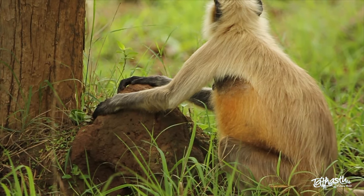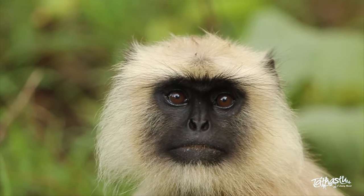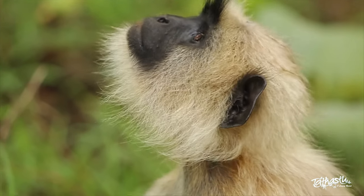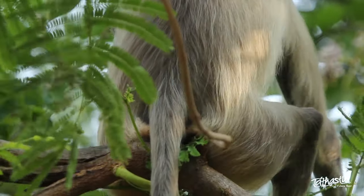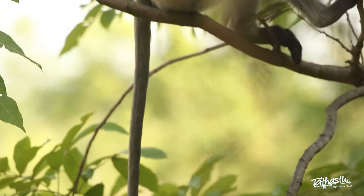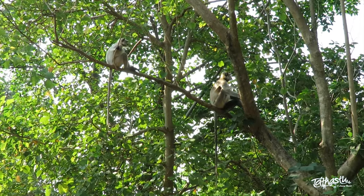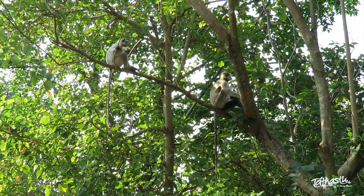These langurs are largely grey, with a black face and ears. They have white hair around their face and darker hair on their backs. They have long grey tails that are about one and a half times their body length, and are used for balance and locomotion.